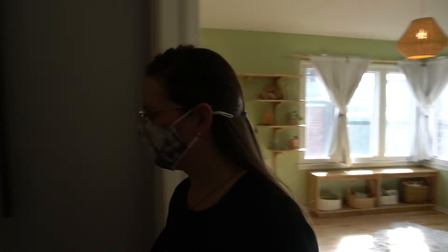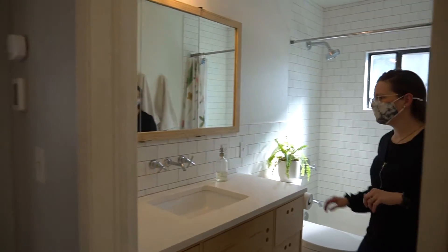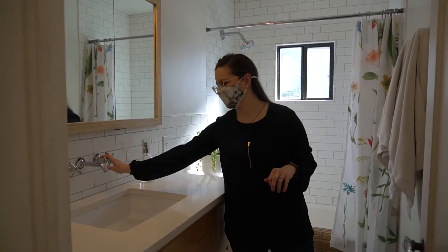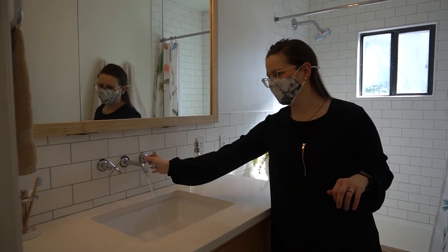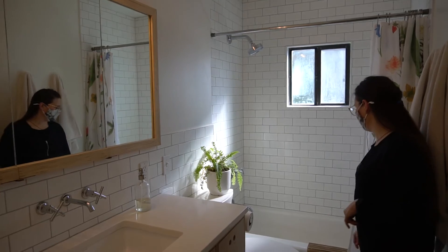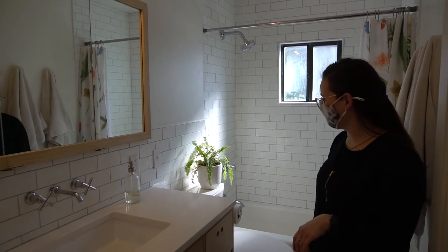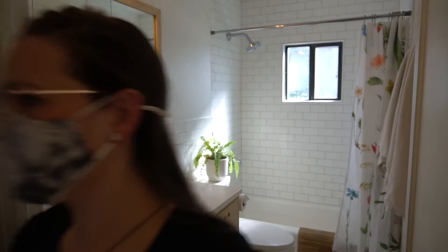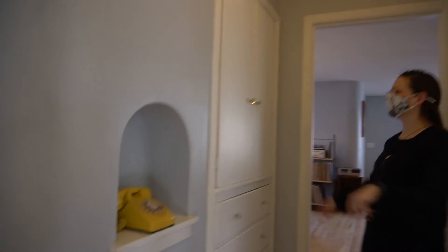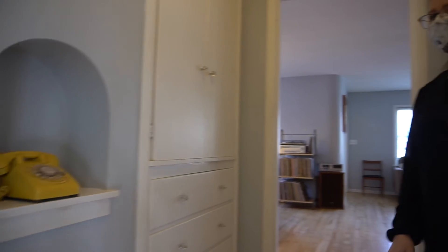And then the bathroom — also newly updated. This is probably my favorite feature: you have in-the-wall fixtures instead of just your standard. They've done all kinds of unique, custom, fun things like that throughout the house. And the tile — oh, the tile.